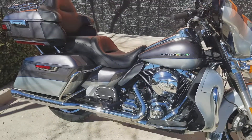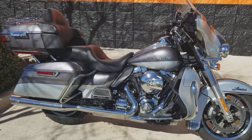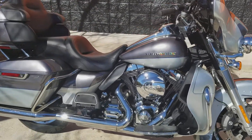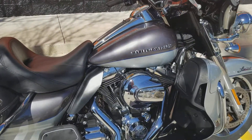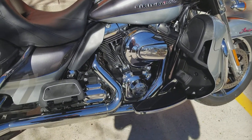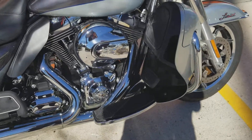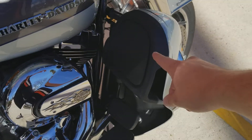This bike does come with the 103 motor, but it's already got close to about $1,500 worth of accessories on it that you get to take advantage of when you buy this pre-owned Ultra Limited. You do have the 103 motor with the six-speed, so plenty of power and torque to get you wherever you need.